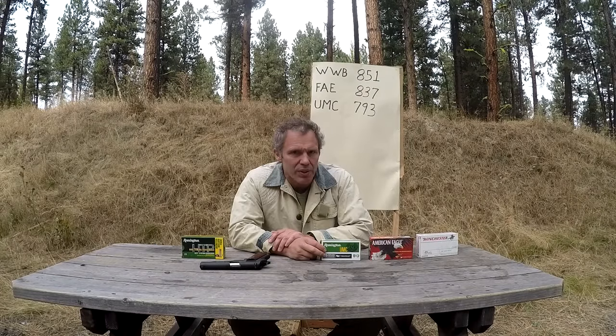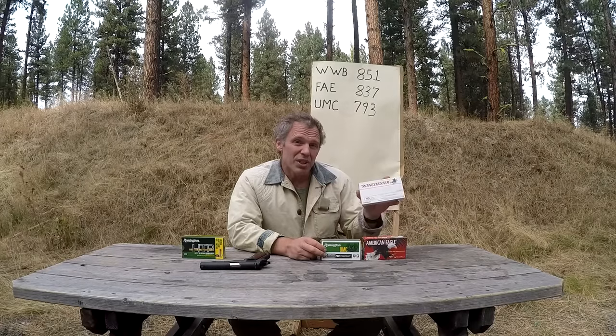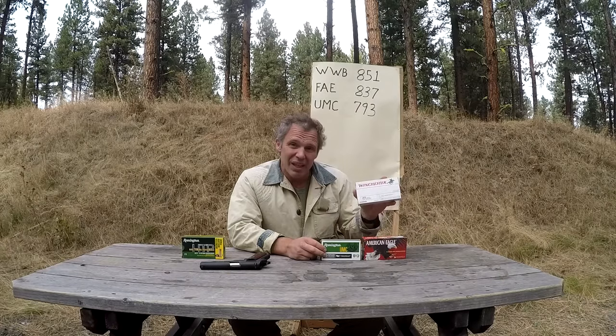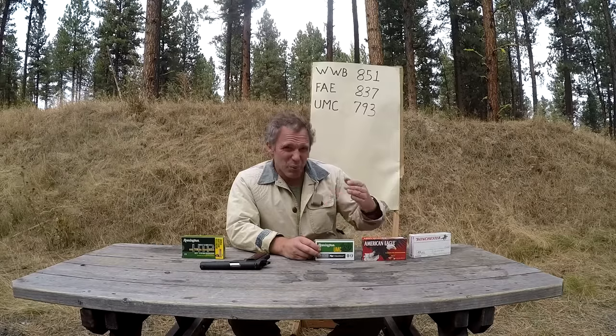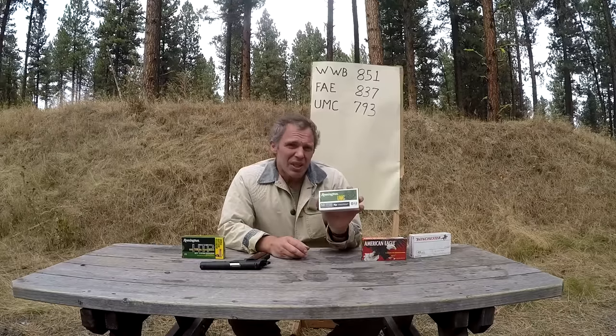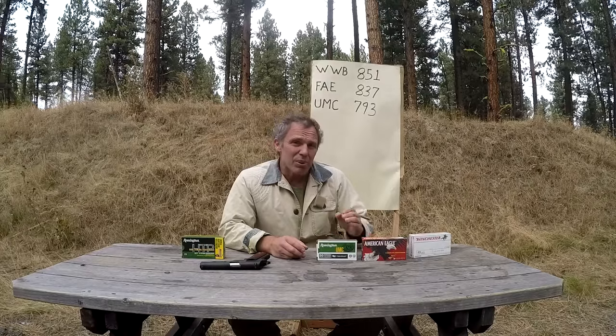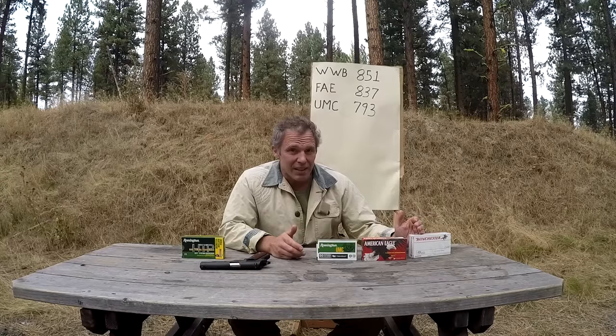Crunching the numbers, with the caveat that chronographs don't always agree and environmental factors like elevation and ambient temperature can affect results, what the results really show us is that not all .45 ammo is created equal. The Winchester White Box gave us a mean velocity of 851 feet per second. The Federal American Eagle gave us 837 — only 14 feet per second less, within round-to-round variation, so not significant. But the UMC ammunition got a mean velocity of 793 feet per second — 58 feet per second less than the Winchester, which I do consider significant.